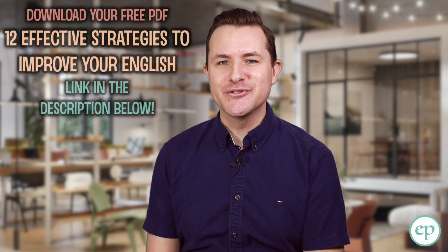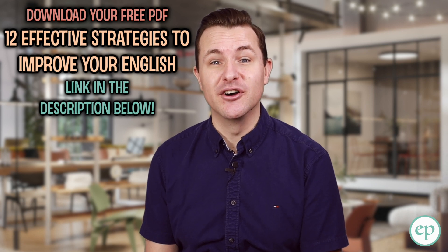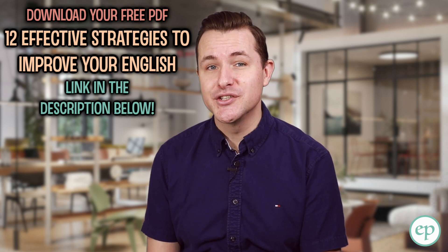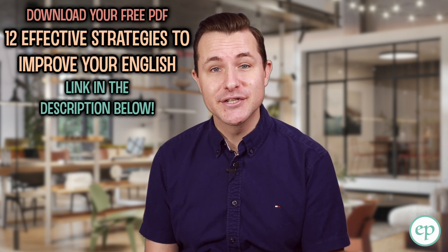If you're interested in learning English faster, download the free PDF we've created on 12 Effective Strategies to Improve Your English. It can be downloaded in the description box below.